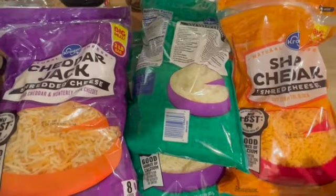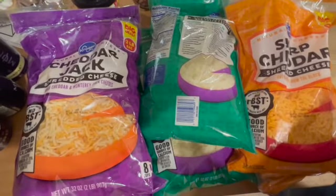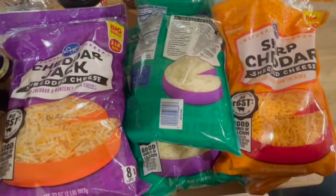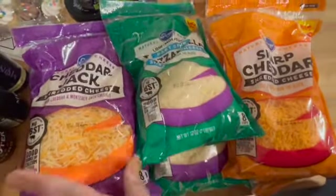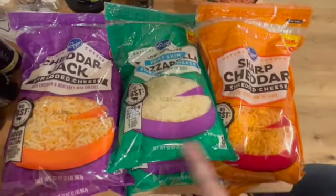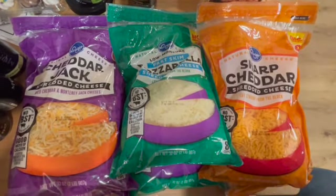They haven't had a really good cheese sale in a while, guys. These 32-ounce bags — the bricks too, but I don't have a good cheese shredder and I didn't want to make the kids do it — were $4.99, which is so good right now. I got two sharp cheddar, two mozzarella, and two cheddar jack. We'll divide these into quart-size bags and get them stacked in the freezer — cheese freezes and will last a while.